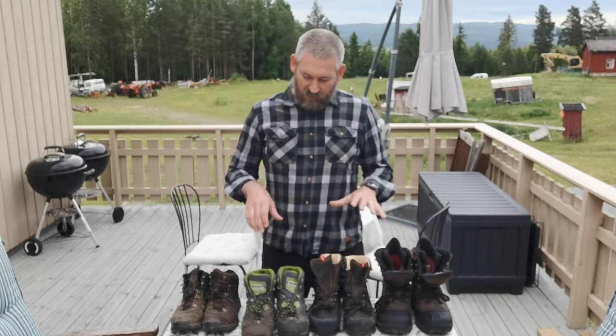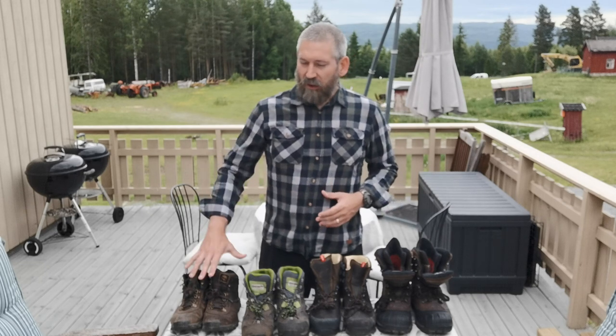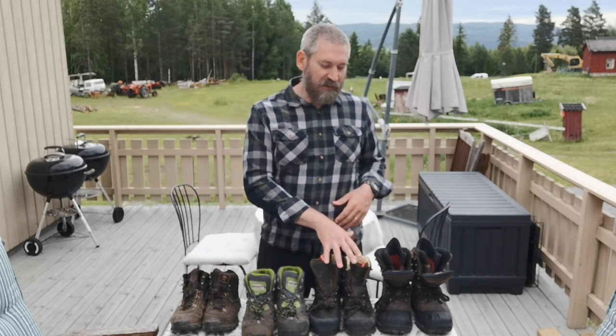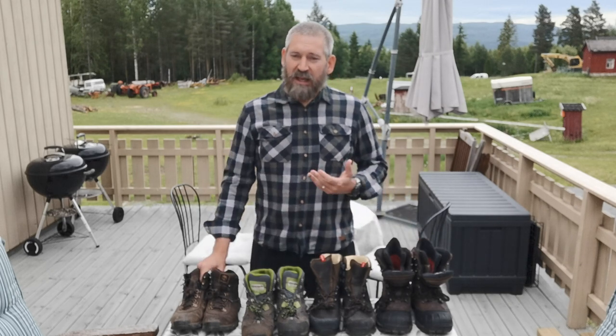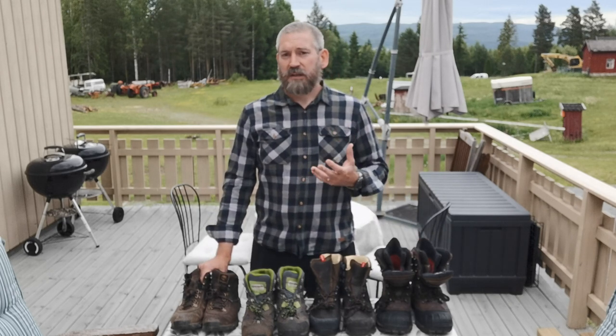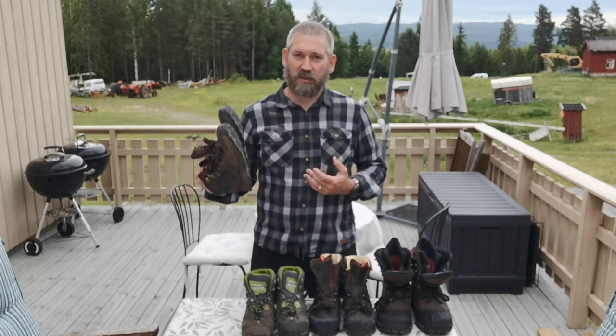Today we're going to look at some decent quality shoes and break them up into three categories: light shoes, medium, heavy, and more specialised types of shoes. If you're expecting to walk a lot on trails or in the cities, then you're looking at lightweight type shoes.